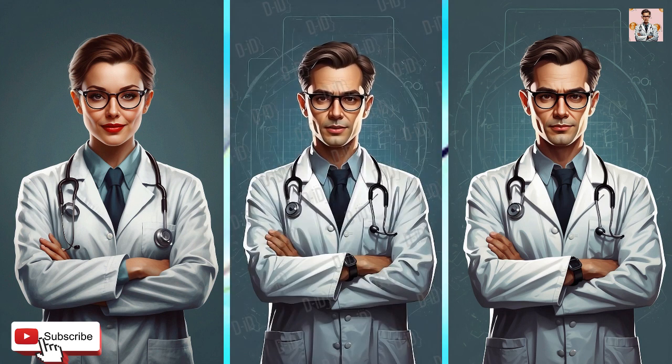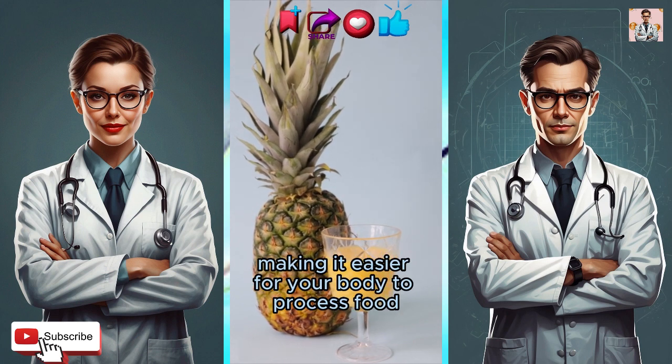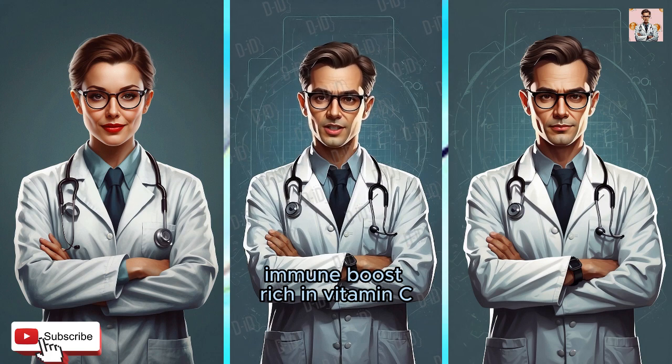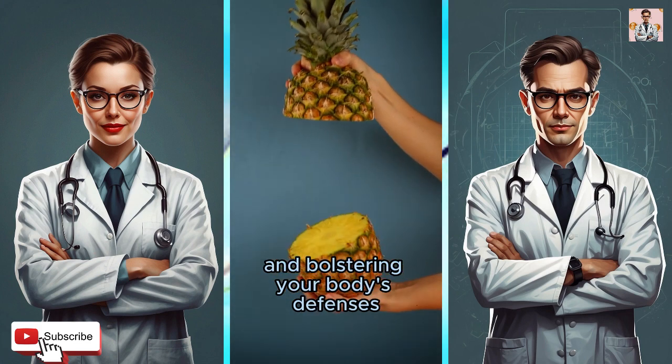Better digestion: pineapple contains bromelain, an enzyme that aids in protein digestion, making it easier for your body to process food. Immune boost: rich in vitamin C, pineapple strengthens your immune system by fighting off harmful free radicals and bolstering your body's defenses.